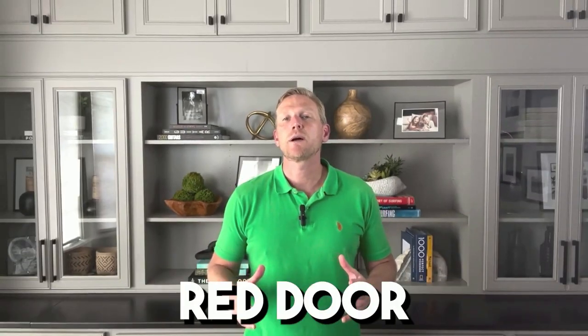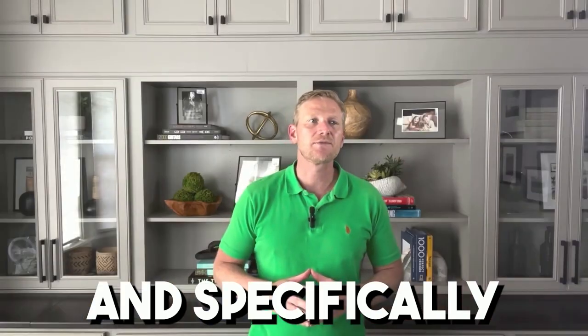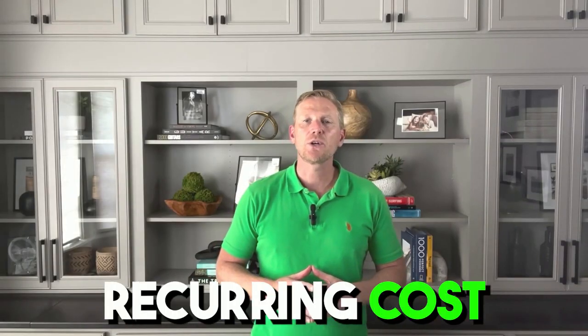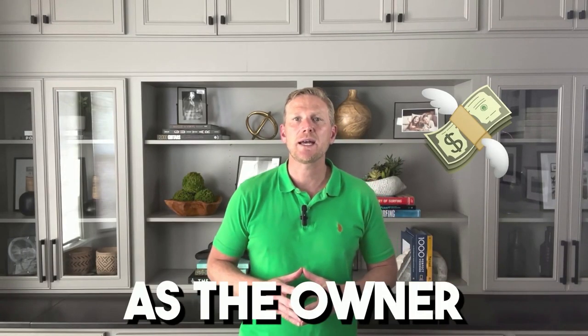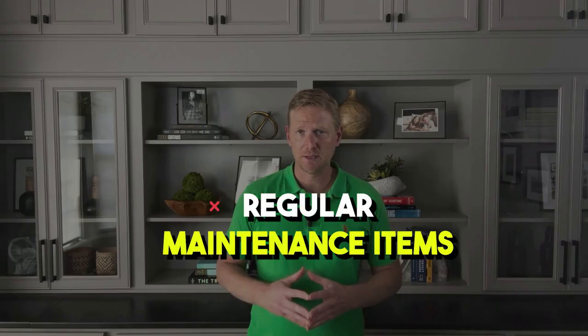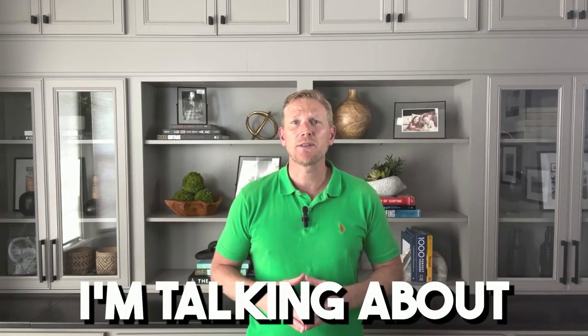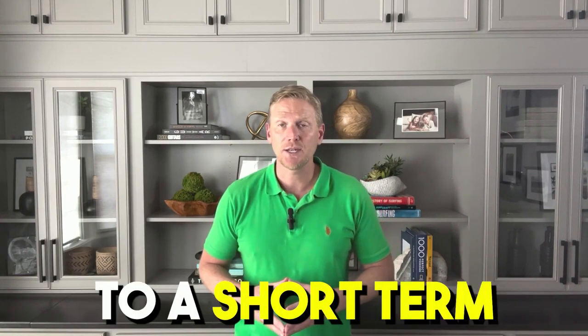Hey guys, Mike Taylor, broker owner, Red Door Property Management. Today I want to talk about short-term rentals and specifically what kind of recurring costs you can expect as the owner of a short-term rental. I'm not talking about regular maintenance items — those things are going to happen to any home. I'm talking about things that are specific to a short-term rental.